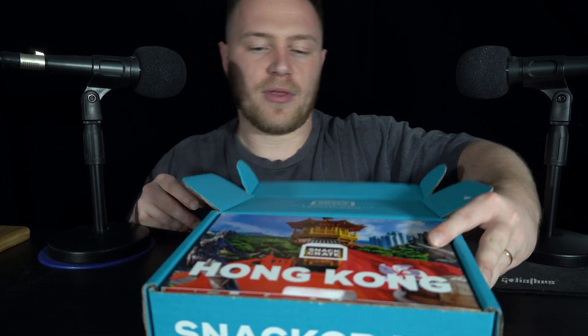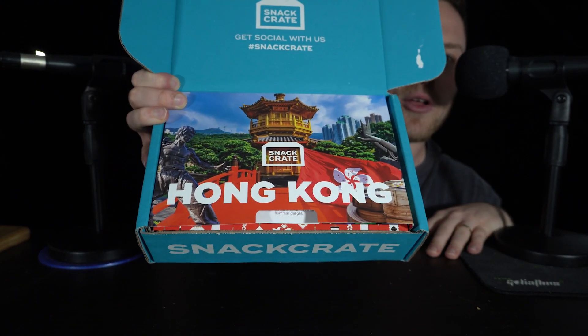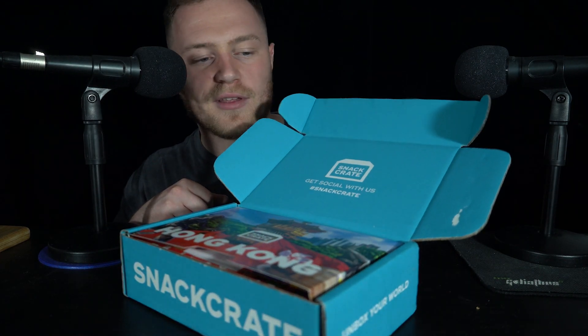I signed up to something called Snack Crate. So every month they send me some snacks and sweets from different countries, and this one is Hong Kong. So let's jump in and see what's inside.